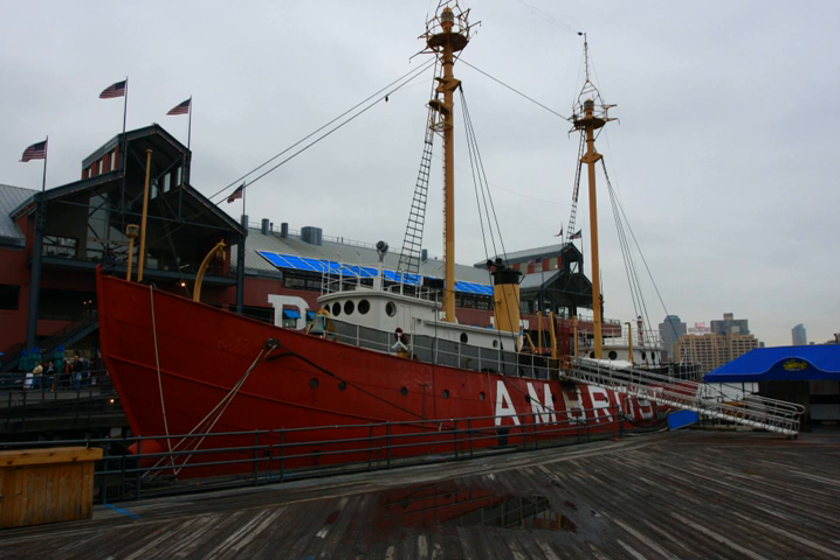LV87 was decommissioned on March 4, 1966, from the Coast Guard after 59 years of service. In 1968 she was given to the South Street Seaport Museum in Lower Manhattan. Currently she is moored at Pier 16 on the East River and is used as a floating exhibit. In April 1989, the lightship was declared a National Historic Landmark.